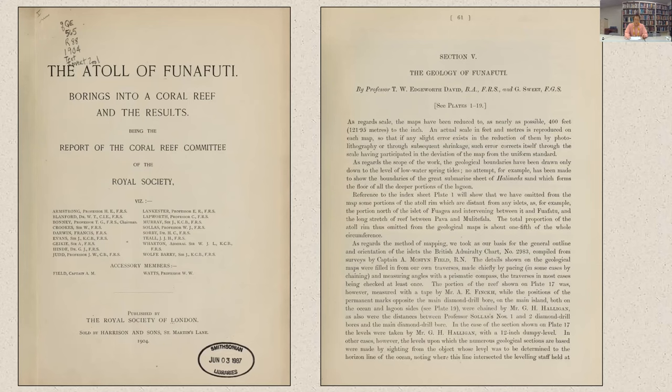I'm specifically interested in section 5 of the report, entitled 'The Geology of Funafuti,' written by two geologists, Edgeworth David and George Sweet. David and Sweet's text is accompanied by 14 large-scale map sheets included in a separate portfolio from the report, totaling 91 geological cross-sections with explanatory notes. These maps were the result of David and Sweet's surface geological investigations of the 30 islets that make up Funafuti's rim.